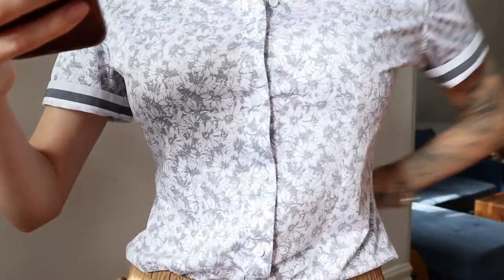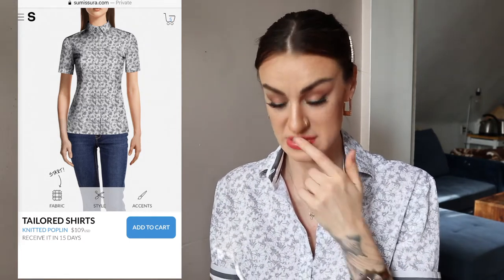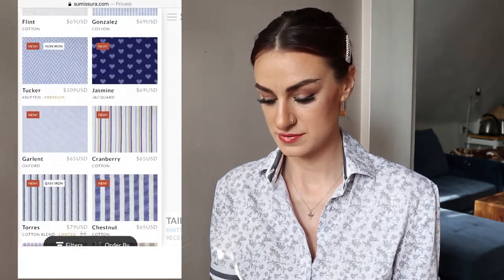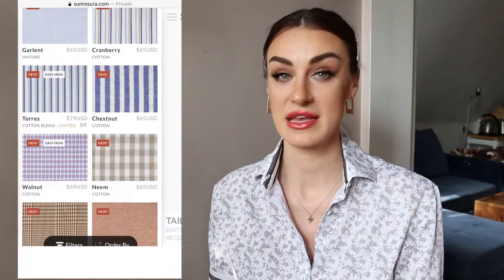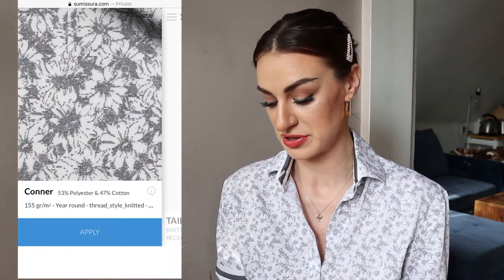Before we dive into the suit, some of you may have noticed my shirt and how well it fits me — it fits so beautifully around the waist. This is a custom Sumi Sierra shirt, one of their new spring fabrics. I'm going to quickly go through and show you everything I chose. Starting with the shirt: all available fabrics are visible on the website, and anything marked 'new' is something newly introduced for spring. I decided to choose the Connor fabric, which shows you all the details — not just the pattern but exactly what the fabric is made of.